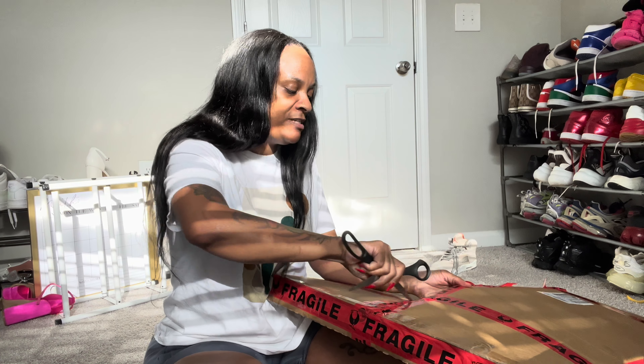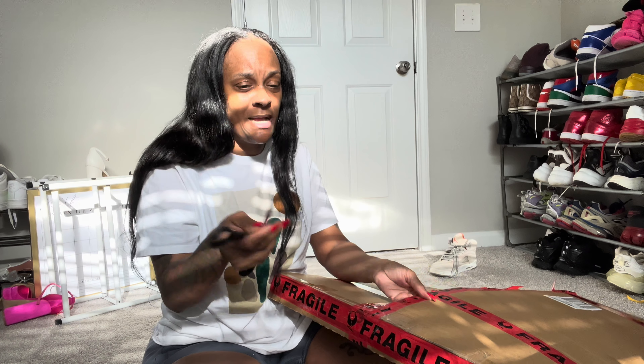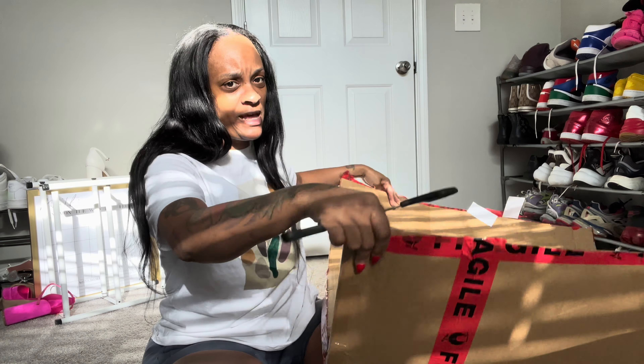Customer service, I would give them a 10 out of 10 because they responded back quickly to my messages, they were sending me everything that I wanted. I was going back and forth because I'd be like, oh I don't like this font, let me try this font, let me try this color, let me try this color.